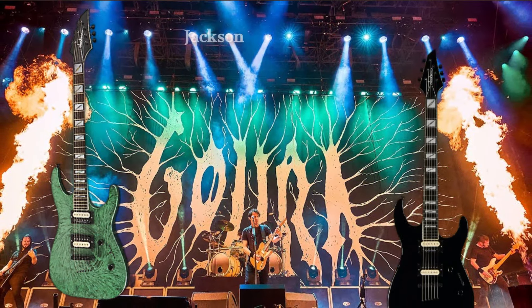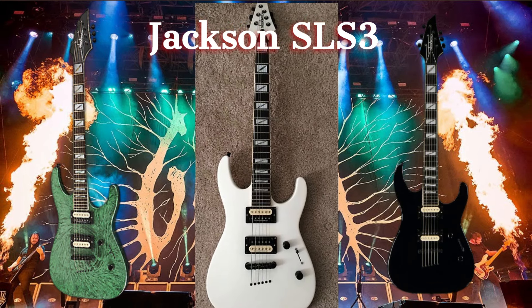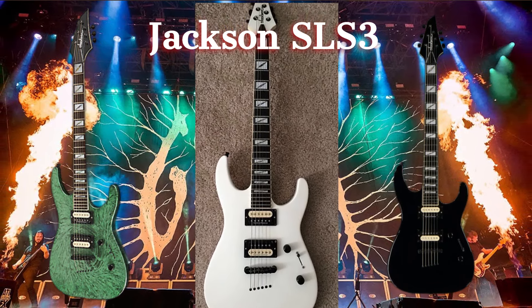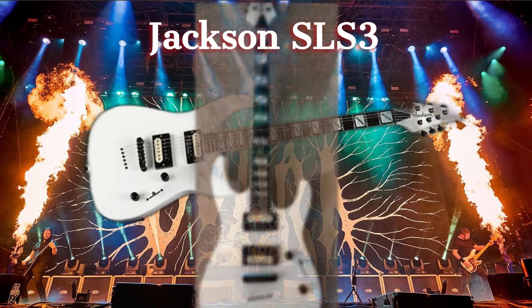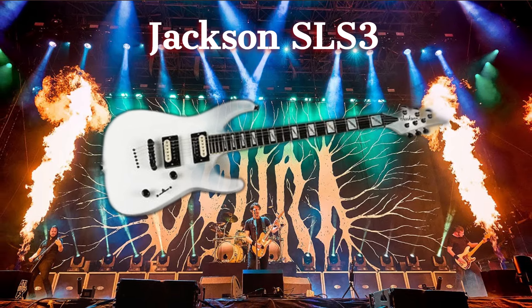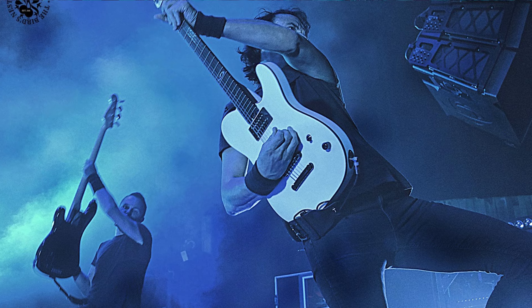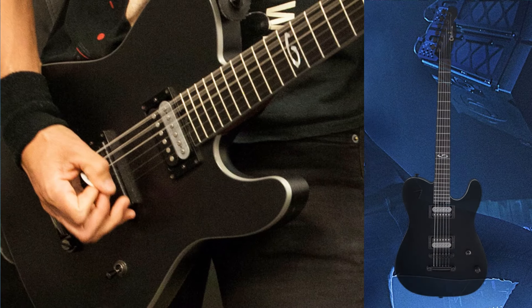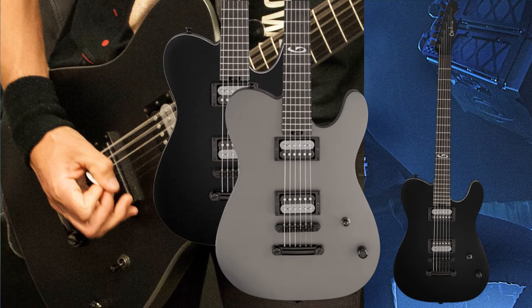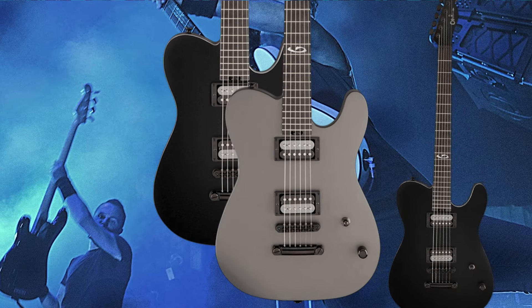Joe has been seen wielding the Jackson SLS-3, a sleek and sharp guitar that's perfect for his aggressive playing style. The SLS-3's slim body and fast neck make it ideal for the technical precision Joe brings to Gojira's music. The Jarvel Joe Duplantier USA Signature Model guitar is tailored to Joe's specifications, featuring a mahogany body and an ebony fingerboard. It's built for heavy riffs and smooth leads, just what you'd expect from a guitar bearing his name.